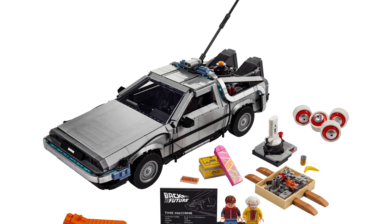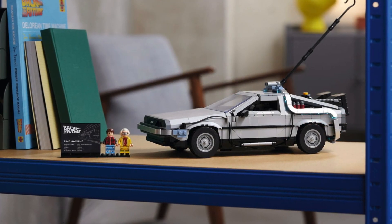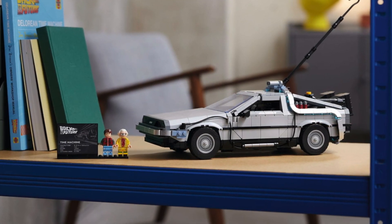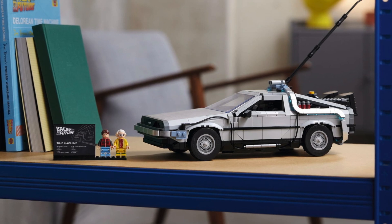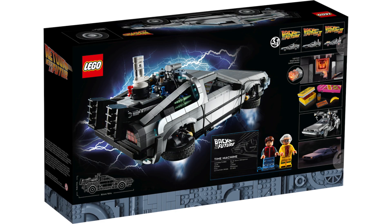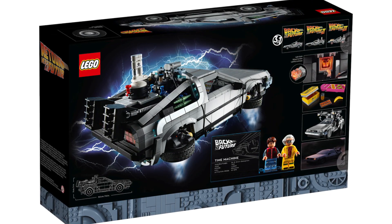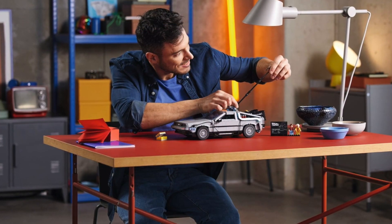Today we finally have these official set images. This is going to be called the Back to the Future Time Machine and has the set number 10300. I was a little bit surprised that this isn't going to be called the DeLorean, but that's what they're going with, which is definitely very interesting — nonetheless, that is what they've decided.